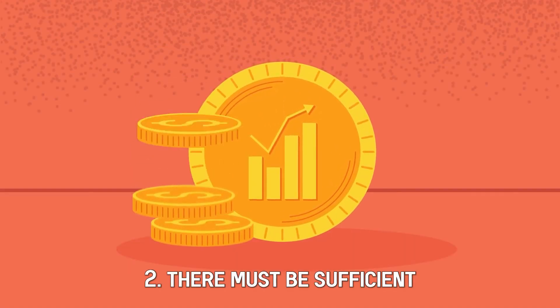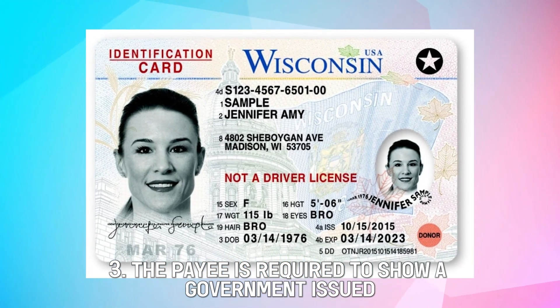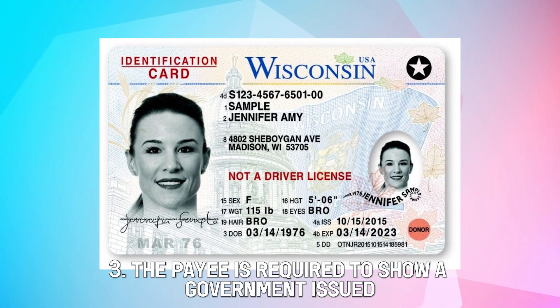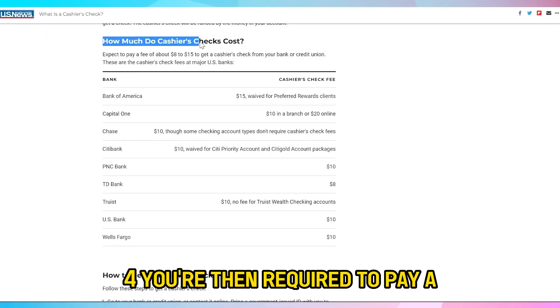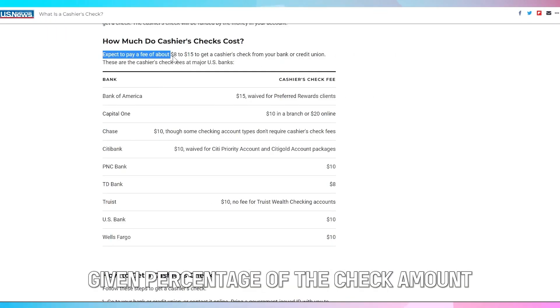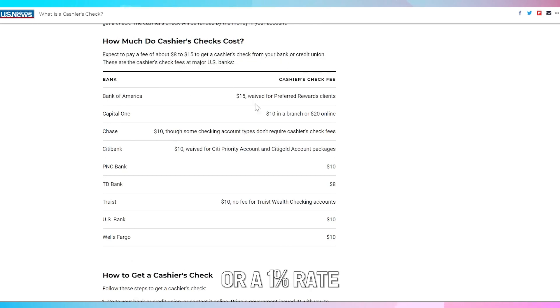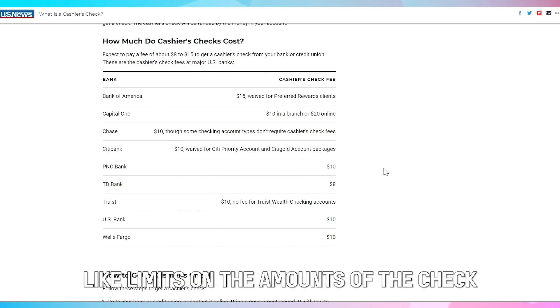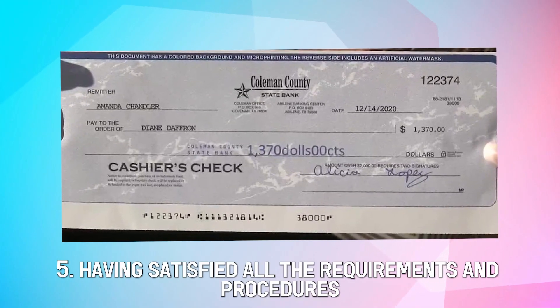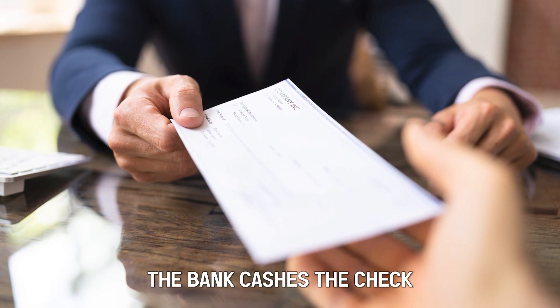Step 2: there must be sufficient money in the payer's account. Step 3: the payee — you — is required to show a government-issued identification photo. Step 4: you're then required to pay a given percentage of the check amount. It may be a flat fee or a 1% rate which adds up with time. The hurdles may accumulate, like limits on the amounts of the check. Step 5: having satisfied all the requirements and procedures, the bank cashes the check.